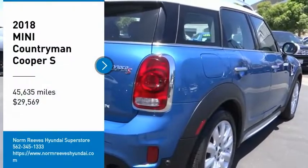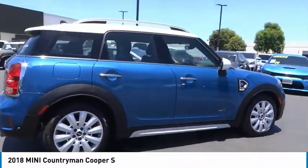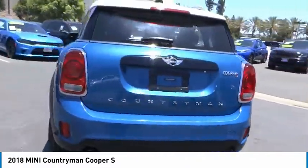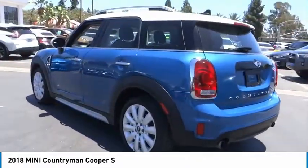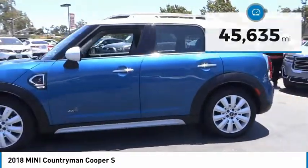Make a great choice today with the 2018 Countryman. The Countryman is a bright idea — four doors, more interior space, and positioning that evokes the rally heritage of the original MINI, and is priced below $30,000.